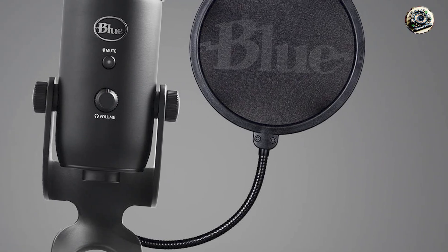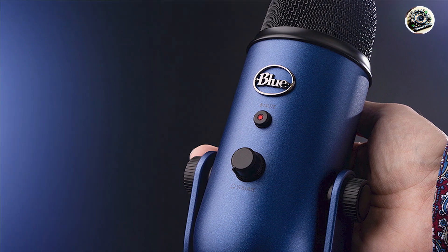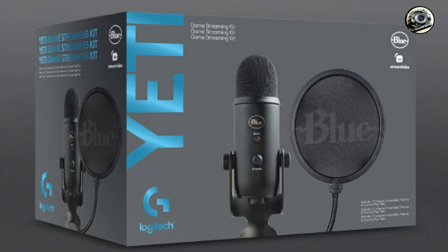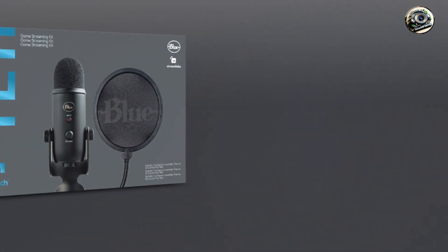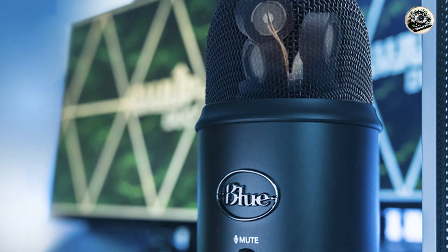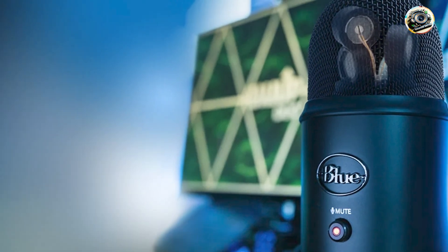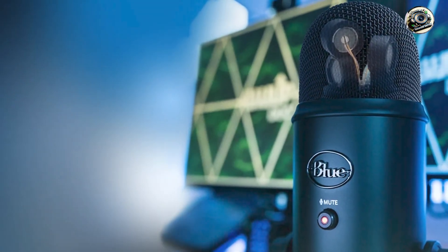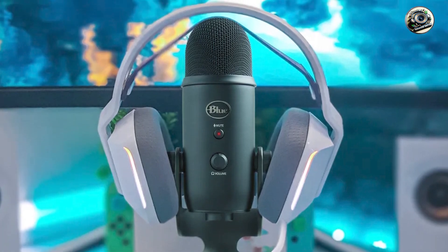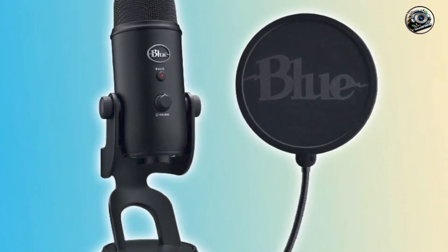Benefits and usage: whether you're streaming on Twitch, YouTube, or Mixer, this kit delivers crystal-clear audio and video that's perfect for engaging your audience and building your brand. Plus, with its durable construction and sleek design, it's sure to impress even the most discerning gamers and content creators. Usability: thanks to its intuitive controls and user-friendly interface, this kit is incredibly easy to set up and use, even for beginners. Simply plug in the microphone and camera, adjust the settings, and you're ready to start streaming. Durability: constructed from high-quality materials, this kit is built to withstand the rigors of gaming and streaming, ensuring years of reliable performance.